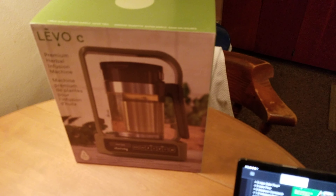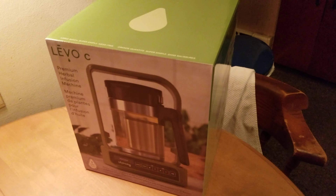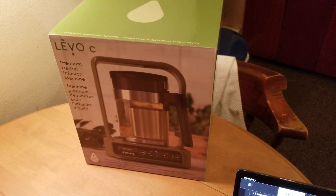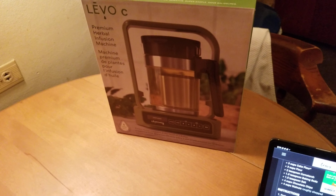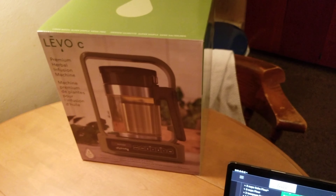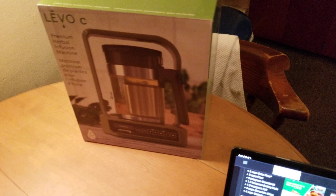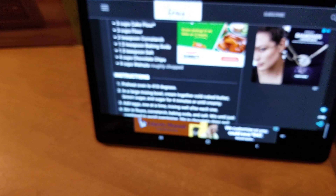We were able to make these with infused oil made with our Levo C — shout out to those guys. Go check out their Instagram at levo oil and their website levooil.com. In the description of my Levo C videos you can click the referral link — if you spend over $150 you get $25 off. My little gift to you.